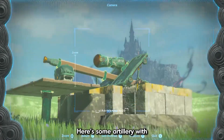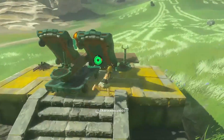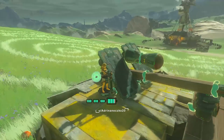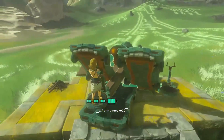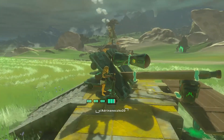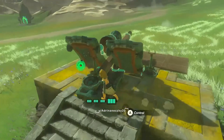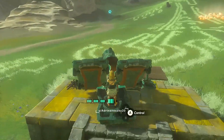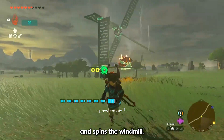Here's some artillery with manual aiming and firing. The heat from the fire rises and spins the windmill.